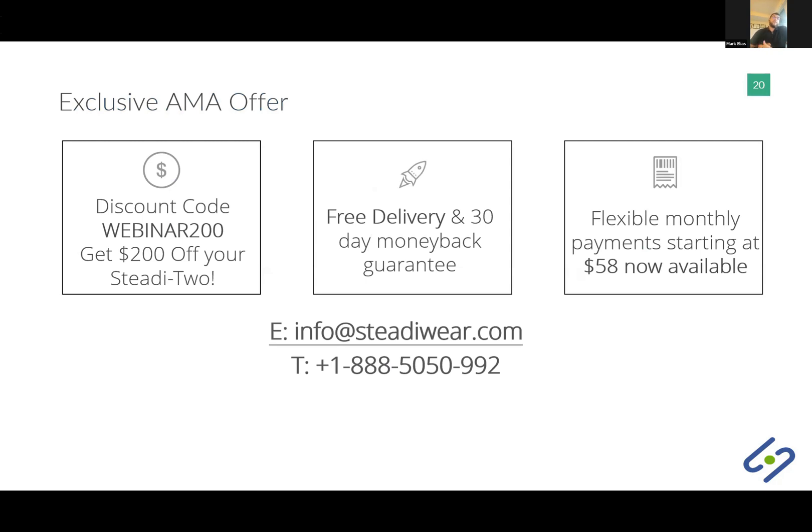We are providing an exclusive AMA offering to thank you for attending today's webinar — a special checkout code for $200 off. Simply copy the discount code posted in the chat and you'll receive $200 off your Study Two. There is also free delivery and a 30-day money-back guarantee to make sure the device is right for you. We now have flexible monthly payments starting at $58 a month. For eligibility questions about monthly payments and everything else, please email us at info@studyware.com or call our toll-free number on the screen, and we'll be happy to walk you through the process.